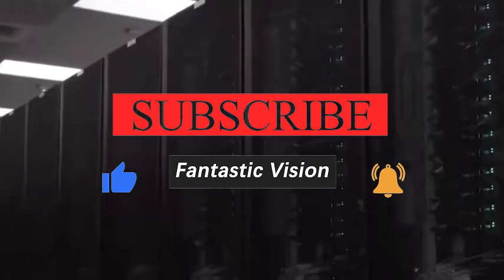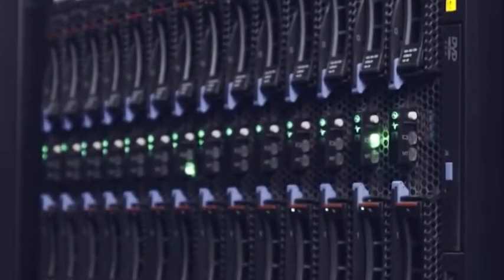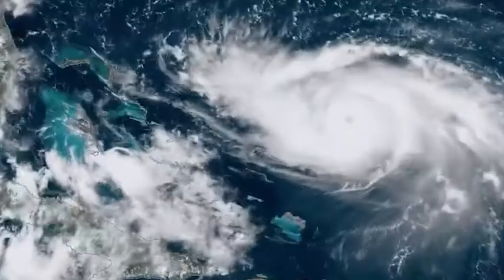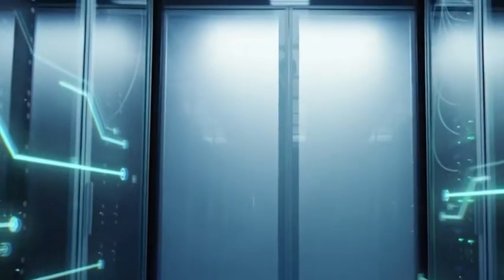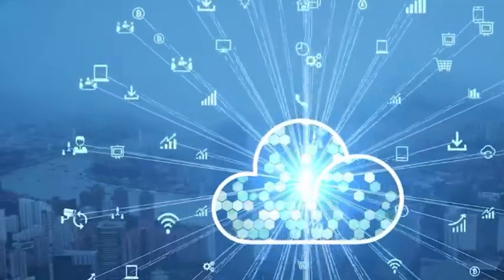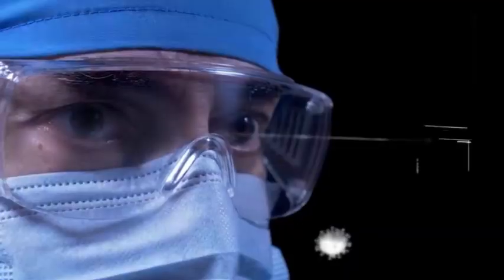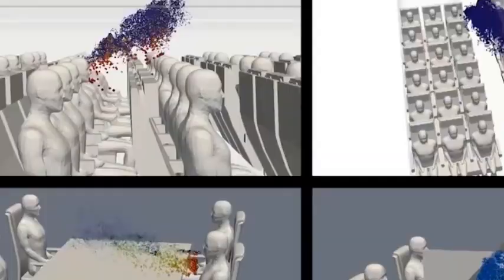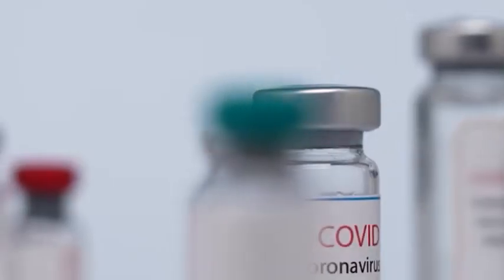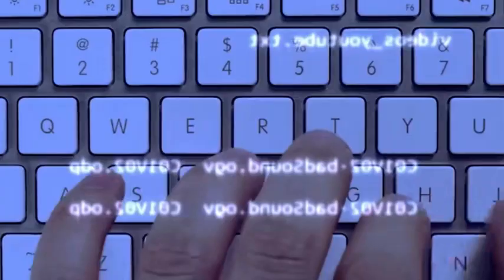So what is the use of this supercomputer? It can help scientists better simulate and predict climate change and improve the accuracy of weather forecasts. It can also be used for nuclear weapons research to ensure the safety and reliability of national nuclear deterrents, as well as for gene sequencing and drug development to promote the development of medicine and biotechnology. In short, the emergence of this supercomputer will have a profound impact on human scientific and technological progress and social development.